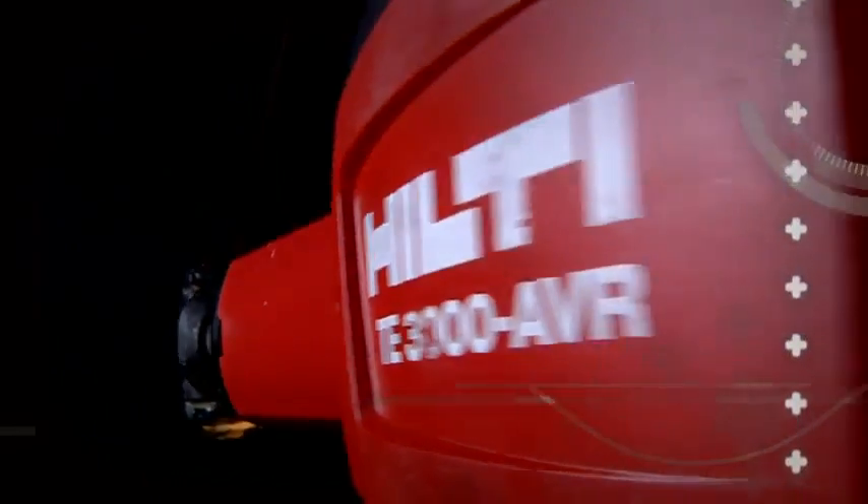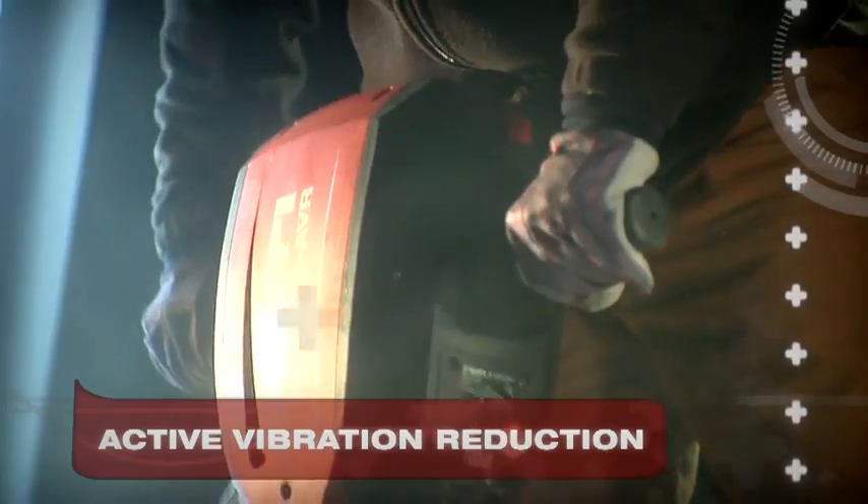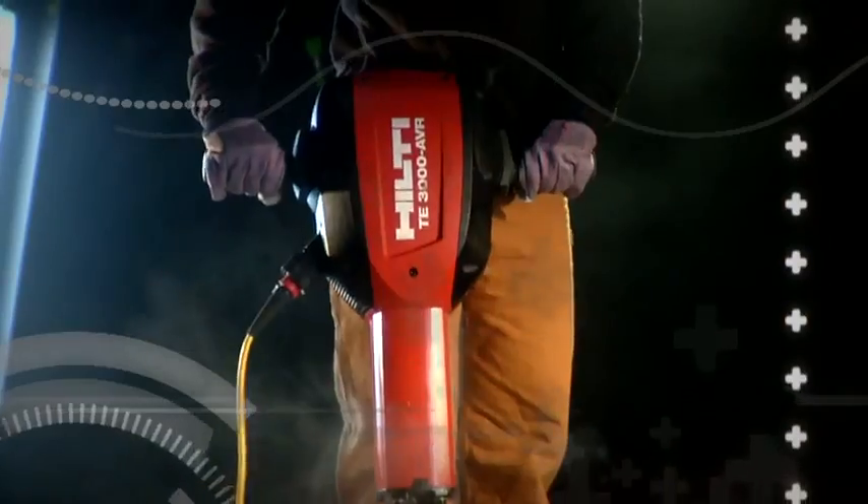And this performance doesn't come at the cost of comfort. TE3000 AVR users will benefit from our best-in-class vibration values thanks to Hilti exclusive active vibration reduction. Concrete demolition never felt so good.